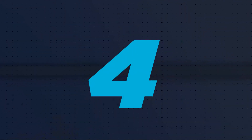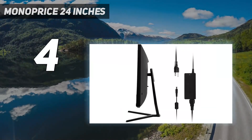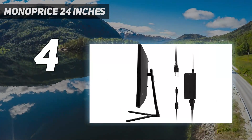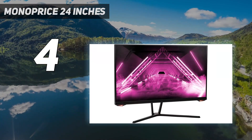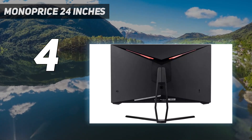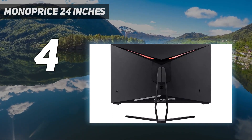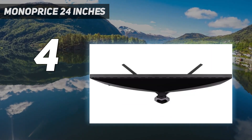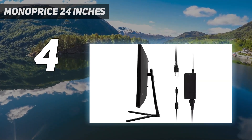Coming in at number 4: the Monoprice Dark Matter 42770 24-inch. It offers bright, punchy visuals. Its color accuracy is astounding for a monitor at this price, let alone when considering that it comes alongside gaming performance on a 144Hz panel. The minimal ghosting makes this a solid option for gamers looking for clarity while they play without worrying about how much they'll have to pay.